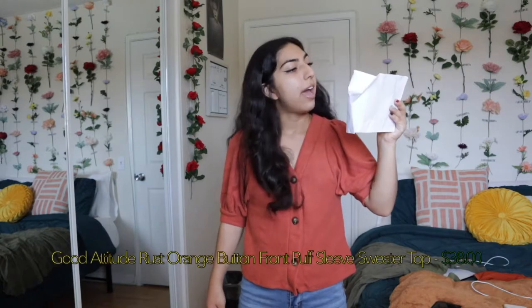Moving on to the next — this cute little top here. This one is called the Good Attitude Rust Orange Button Front Puff Sleeve Sweater Top. It has quite a long name but basically explains everything about the top. For one, the poofy sleeves, which are actually pretty new to me. I've never worn any top with puff sleeves — they just never really called my attention, but for some reason this one did. And I'm glad they are not overly puff, because if they were, I would probably hate this top.